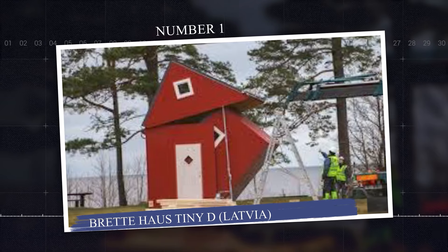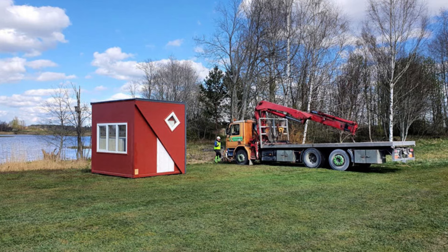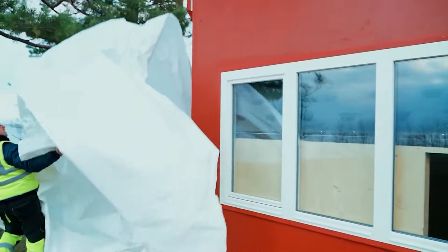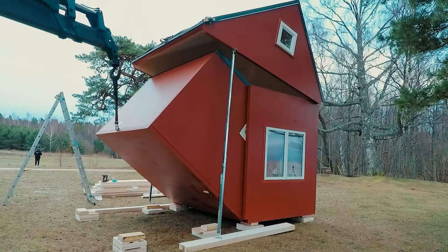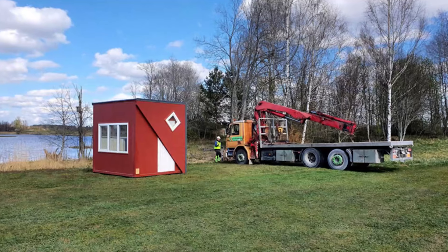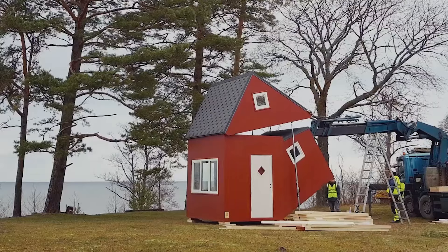Number 1: Bread House Tiny D, Latvia. The Bread House Tiny D is a foldable prefabricated tiny home designed for portability and quick setup, offering an innovative solution for flexible living. Constructed with sustainable, high-quality timber, this compact home features a minimalist design with an open-plan living area, kitchenette, bathroom, and sleeping loft. The unique folding mechanism allows the Tiny D to be transported and assembled in just three hours, making it ideal for remote locations or temporary setups, with sizes ranging from 22 to 38 square meters. It also offers off-grid options like solar panels and composting toilets. Manufactured in Latvia, Bread House ships worldwide.